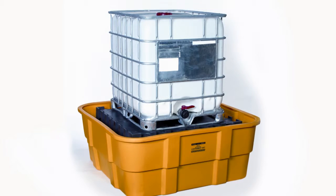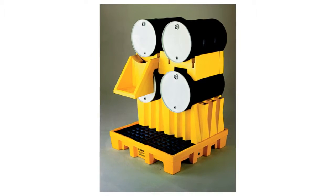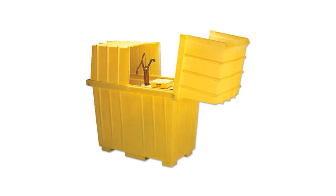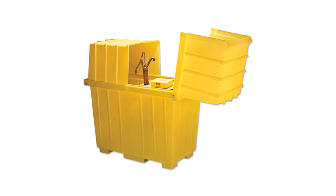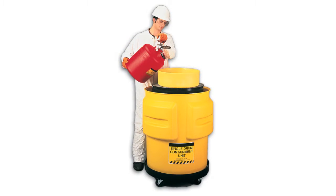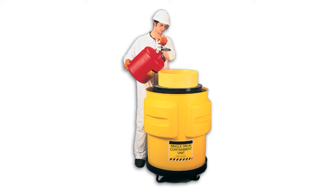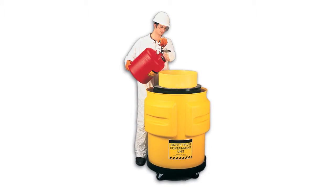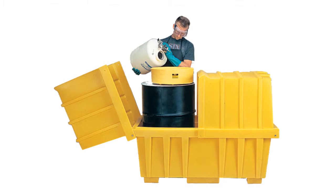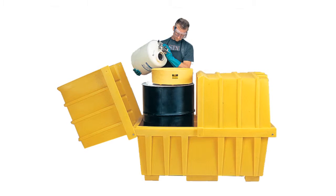IBC spill pallets and drum stacking systems. Do you have an area where hazardous materials are dispensed into containers? Rooms or areas where hazardous material liquids are dispensed into containers exceeding a one gallon capacity, or used in open containers or systems exceeding a five gallon capacity, must be provided with a means to control spills. Secondary containment is required when the capacity of an individual container exceeds 55 gallons or the aggregate capacity of multiple containers exceeds 100 gallons.